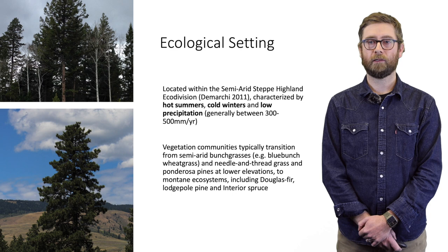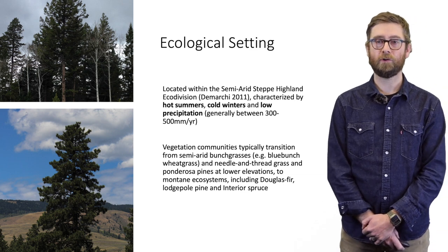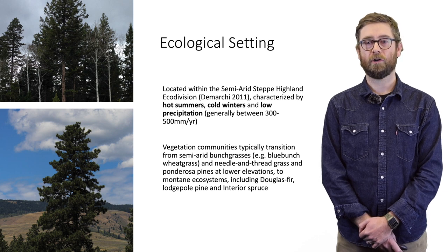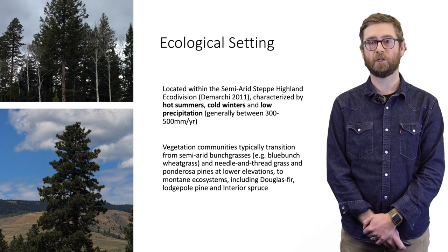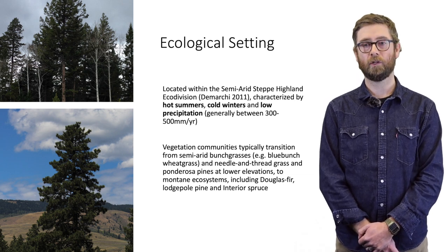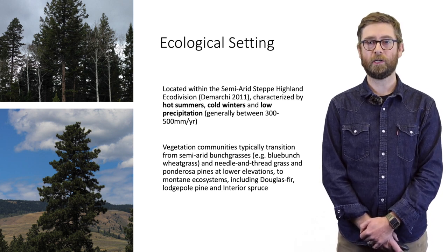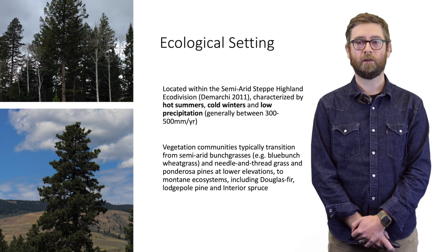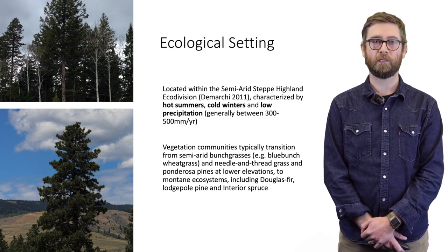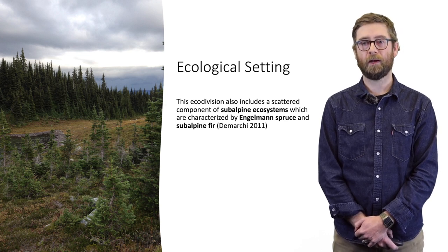The Nicola watershed is located within the semi-arid steppe highland eco-division, characterized by generally hot dry summers, cold winters, and low precipitation generally within the range of 300 to 500 millimeters per year, with higher elevations receiving more precipitation. Vegetation communities typically transition from semi-arid bunch grasses — blue bunch wheatgrass, needle and thread, and Idaho fescue on cooler north slopes — up into ponderosa pine ecosystems, Douglas fir, lodgepole pine, and interior spruce at middle elevations in montane ecosystems, with scattered subalpine ecosystems characterized primarily by Engelmann spruce.